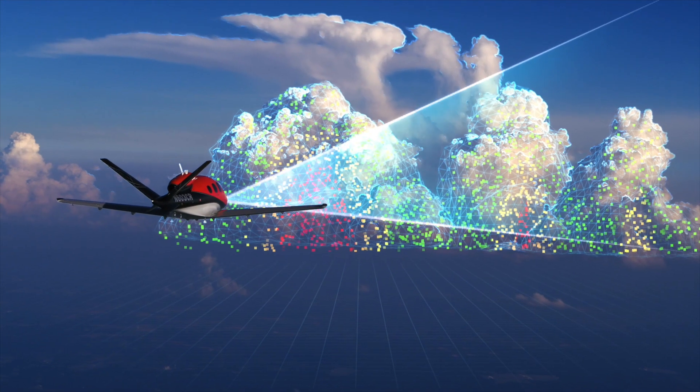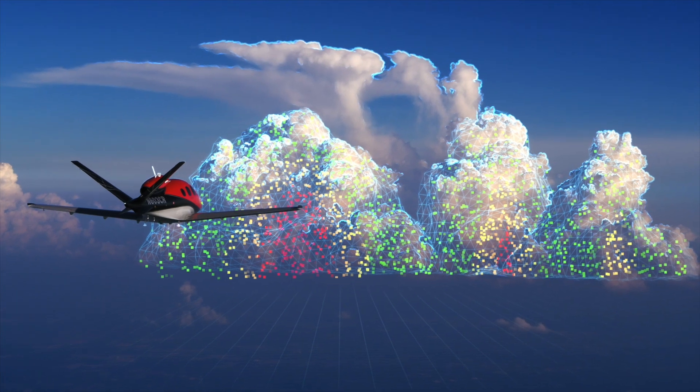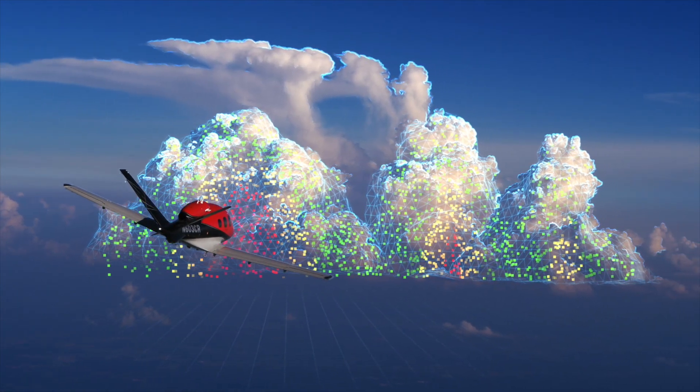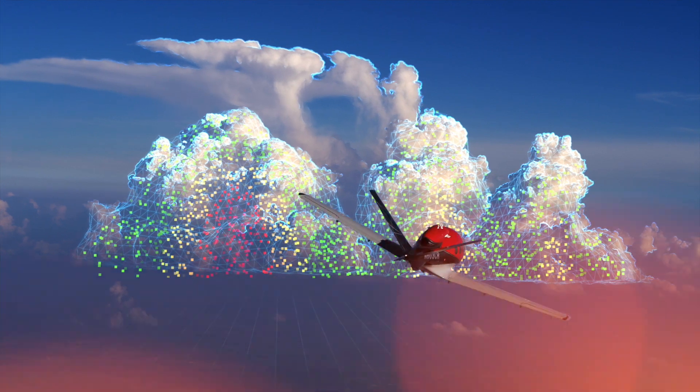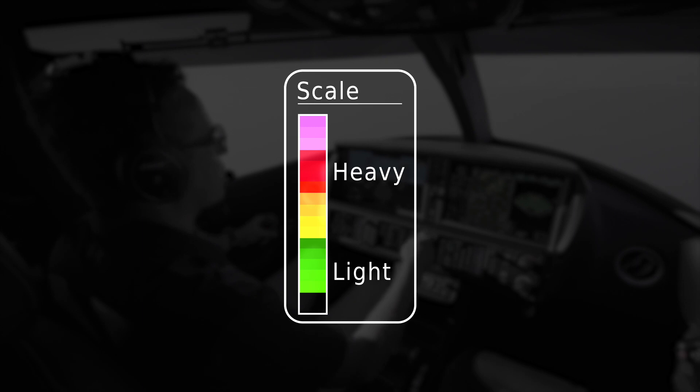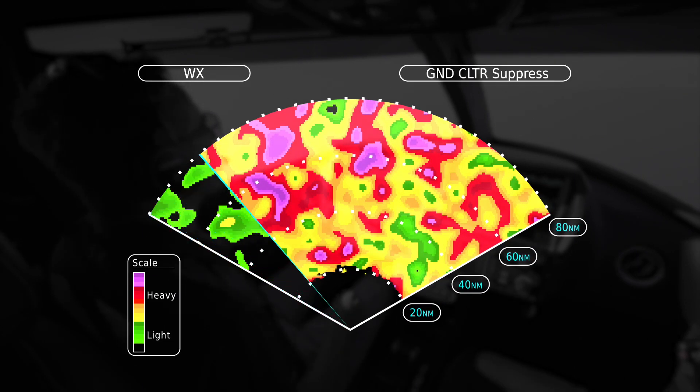Instead, it volumetrically profiles areas of precipitation to provide the pilot with a real-time overhead view of radar returns. And the imagery is clearer than ever, with a 16-color palette and improved automatic ground clutter suppression.